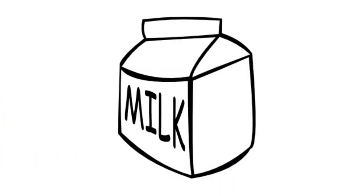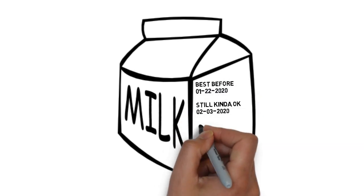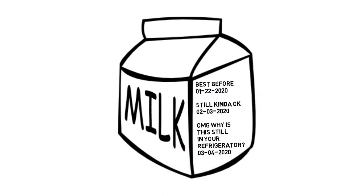In the refrigerator at home, almost any container has a date on it. Why? Because stuff goes bad over time. It's no different with chemicals in a laboratory.